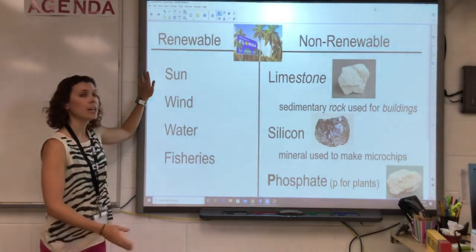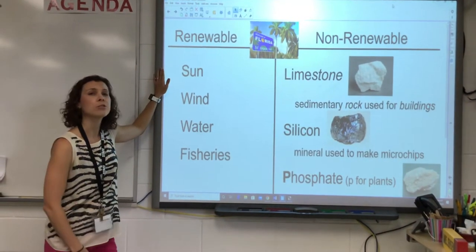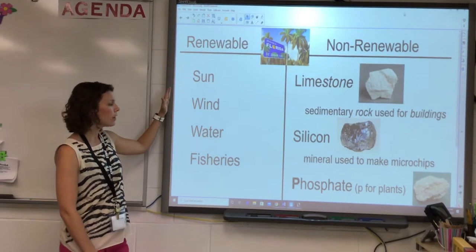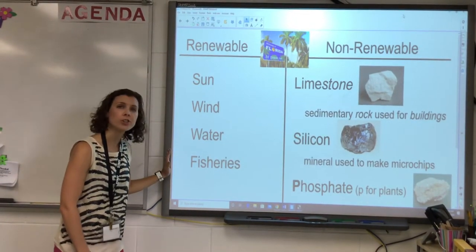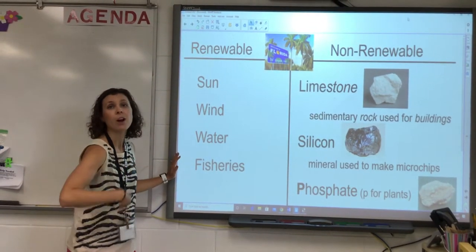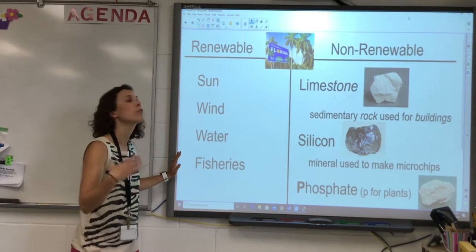Some examples — today we're focused on natural resources in Florida. Florida's renewable resources are the sun, the wind, water, and also fisheries. Fisheries are where you can have a lot of fish, and we can obviously get fish over and over again.